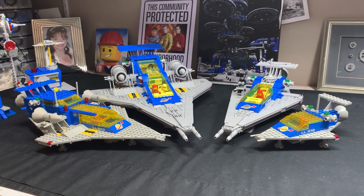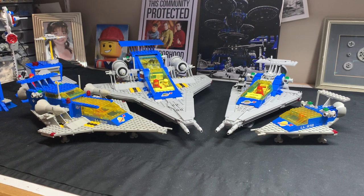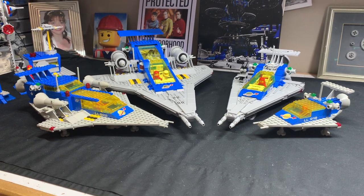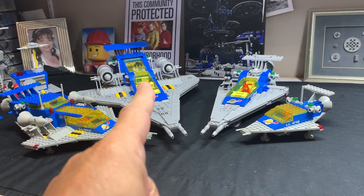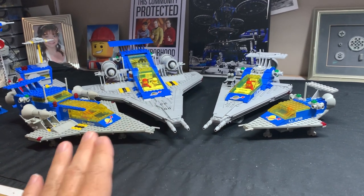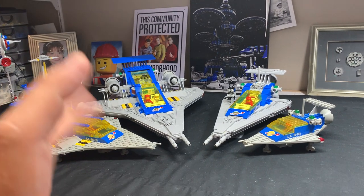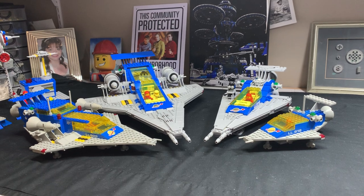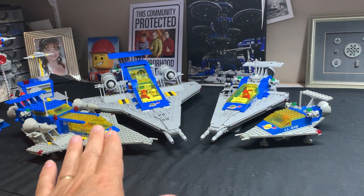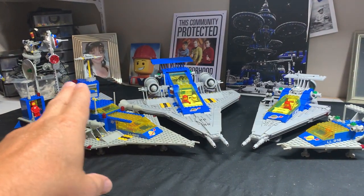They didn't have to do this. I know it's their 90th anniversary and they wanted to celebrate the fans, but they could have completely ignored the space guys — we would still go on building space layouts and doing shows. The fact that they put this effort into this set and it captures the entire essence of the original, with the added bonus of being more modern with a lot more doodads, gizmos, and effort — this was a great homage.